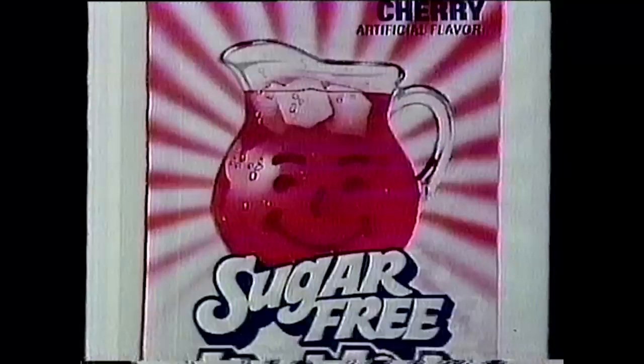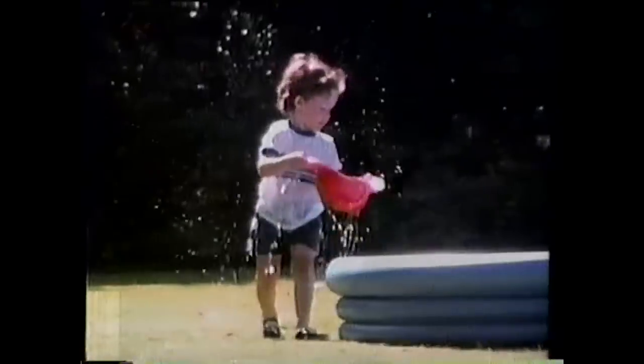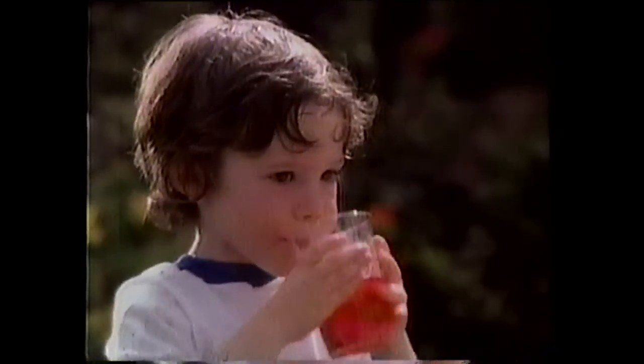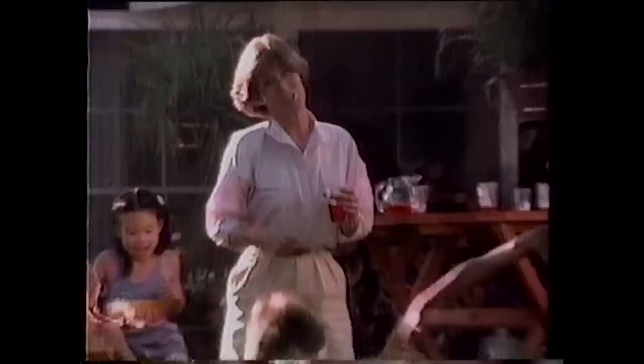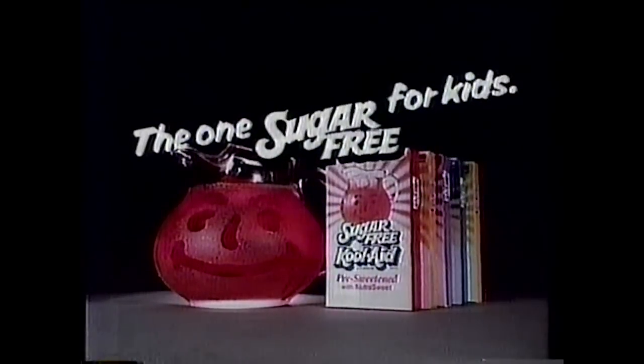Running free, playing free — kids are going sugar-free with Kool-Aid. Sugar-free for kids. Leave it to Kool-Aid to make it sugar-free for kids. Pre-sweetened with a natural-tasting sweetener. At about half the price of soda, with vitamin C, Kool-Aid's the only sugar-free for my kids. It's the one sugar-free. Kool-Aid brand sugar-free soft drink mix.